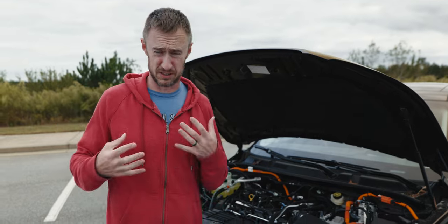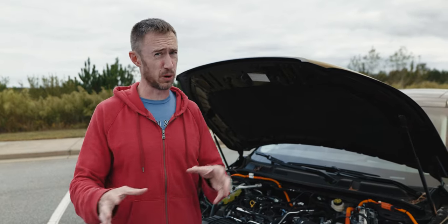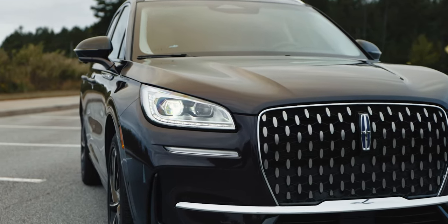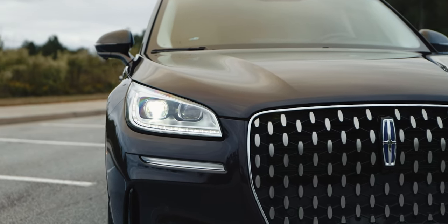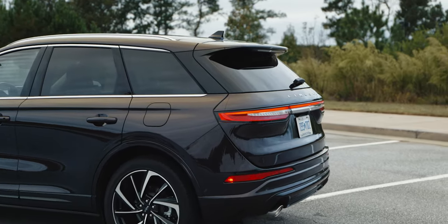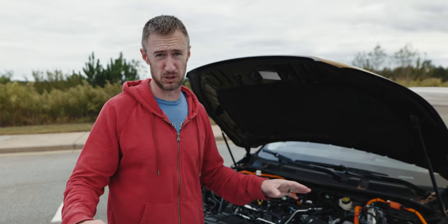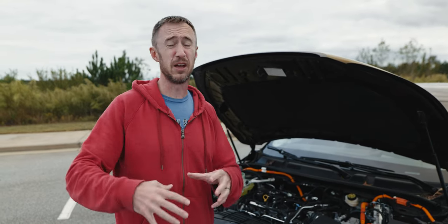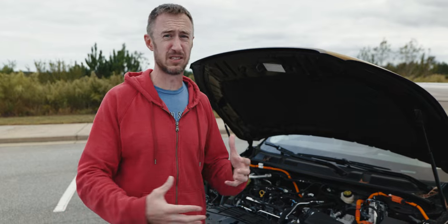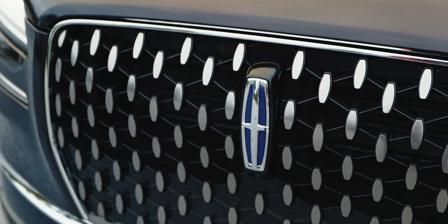This is the plug-in hybrid Lincoln Corsair, which means you get 28 miles of EV range. That's not bad, but remember the Lexus NX 450h Plus goes significantly farther — it gets like 37 miles of EV range. And then once it switches over to hybrid mode, it's more efficient, getting kind of mid to high 30s. This gets around 32 to 34 miles per gallon. So the Corsair is good, but the Lexus NX is better.